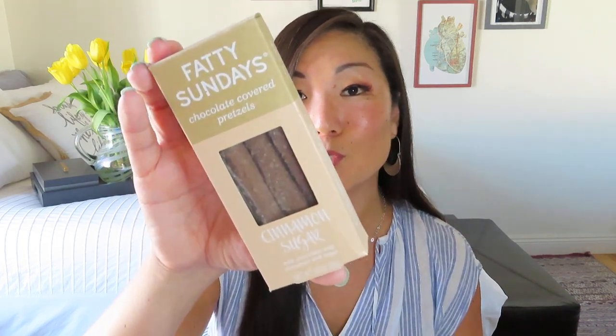Next, I think we got a treat — and this is such a pretty box. Mine got a little bit crumbly unfortunately, but hopefully I can take some photos before I devour these. This is by Fatty Sundays — it's chocolate covered pretzels and the flavor is cinnamon sugar, which is great because my husband does not like cinnamon. So these will actually get to be something that I enjoy.